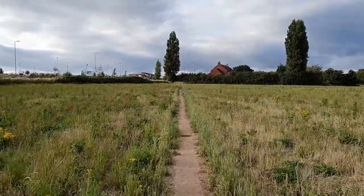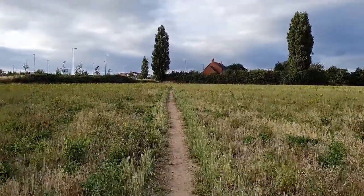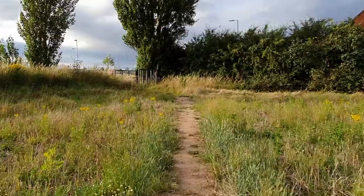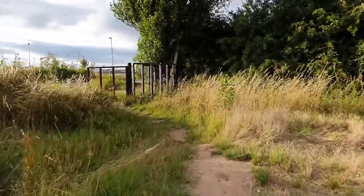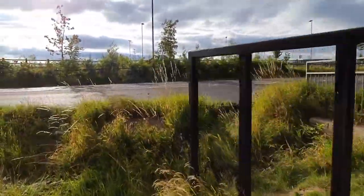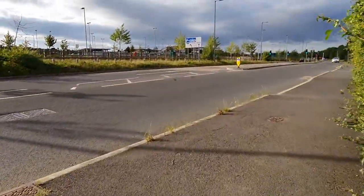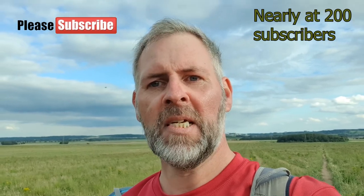We're just coming back to the end of this field and all we've got to do is cross the road and we're back at the park and ride and the tram terminus. I've found it interesting — it's not a route I've actually done myself and I hope you've enjoyed it too. So if you have enjoyed this and haven't subscribed, please do. And like usual, I'll see you on the next one. Look after yourselves, be safe, and bye-de-bye hikers.